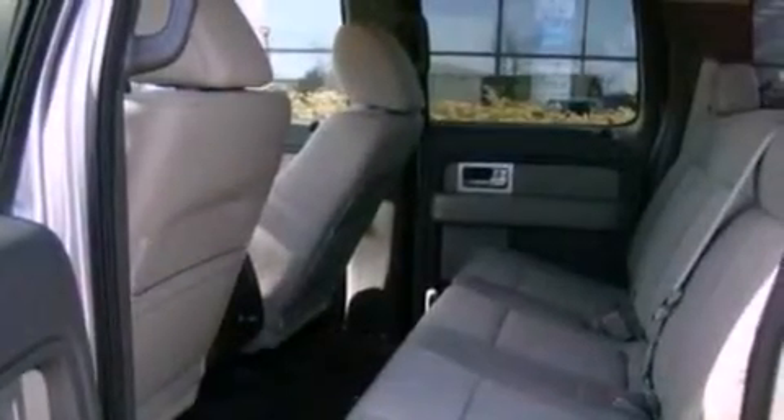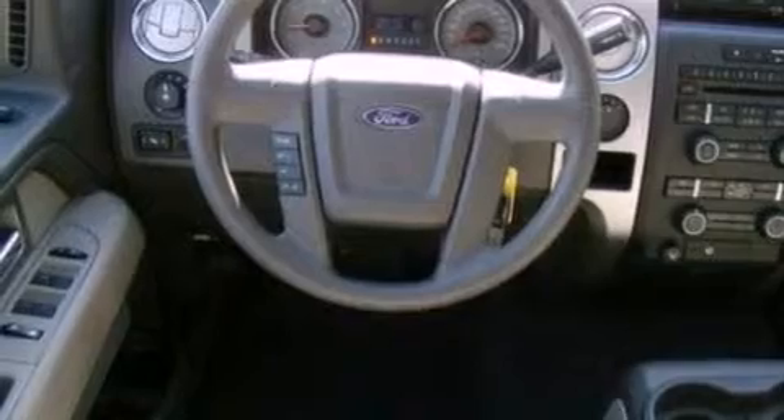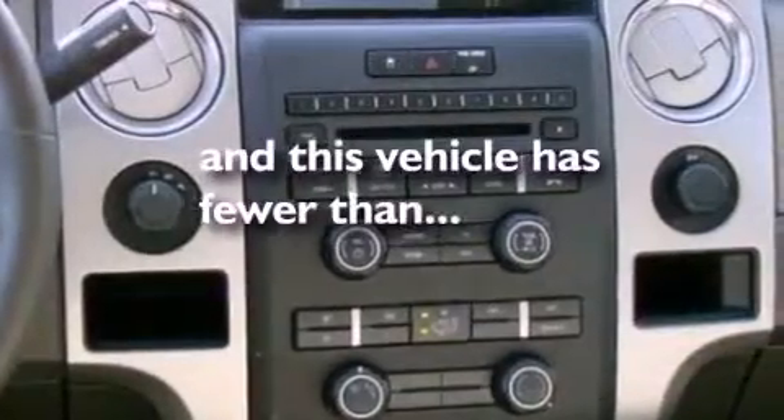The following features are also included: automatic locking wheel hubs, an engine immobilizer theft deterrent system, 12-volt power outlets, an anti-lock braking system, side curtain airbags, door reinforcement beams, and this vehicle has fewer than 49,000 miles on the odometer.